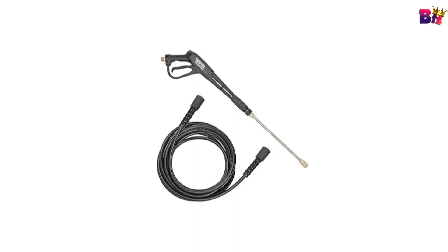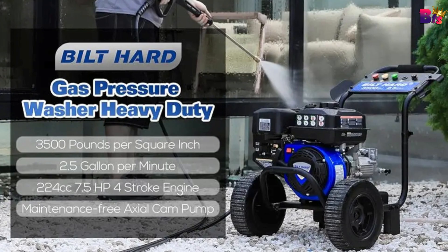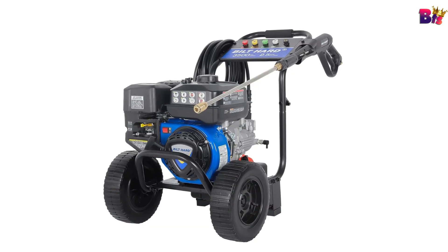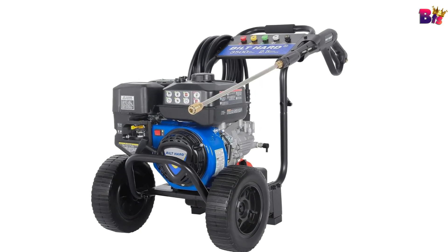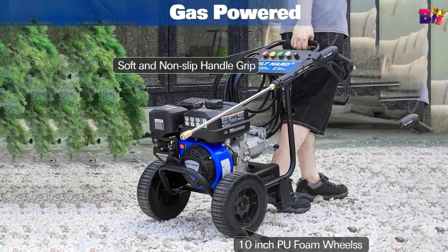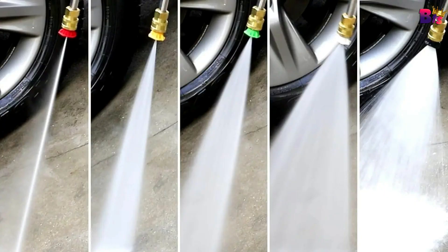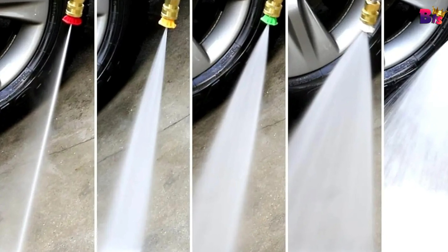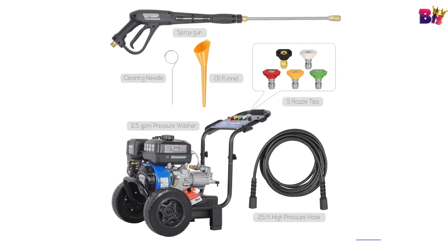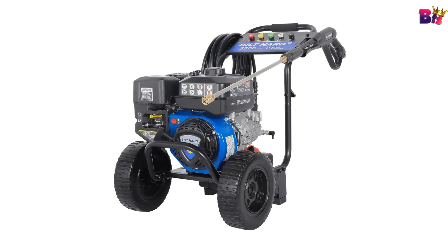This pressure washer features a maintenance-free axial-com pump, providing up to 3,500 PSI of pressure and a flow rate of 2.5 GPM. Filling up is easy with the 0.9-gallon fuel tank — use 87-plus unleaded gasoline for best results and SAE 10W30 oil for smooth operation. There's also a built-in one-gallon soap tank for adding your preferred detergent, making it simple to switch between regular cleaning and soapy washes. The soft, non-slip handle grip ensures comfort during use, and the steel frame construction with a powder-coated finish provides durability and resistance to wear and tear.